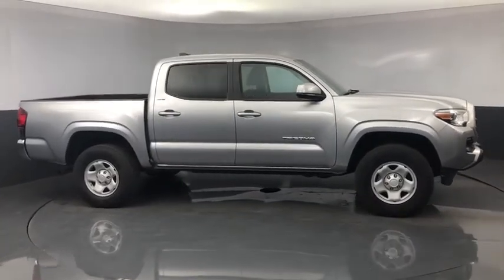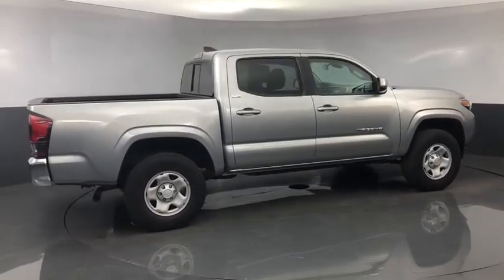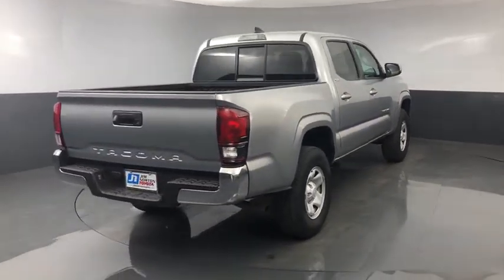This vehicle has less than 20,000 miles. Here are some of this vehicle's great options: traction control, Bluetooth, dual airbags, power steering, power windows, electronic stability control, CD player, fog lights.